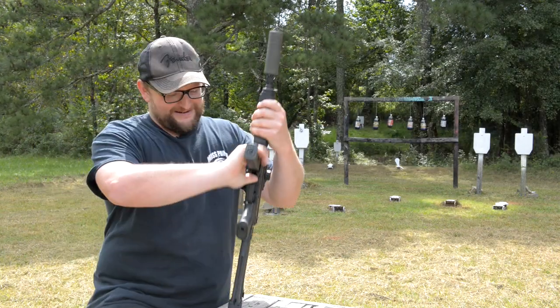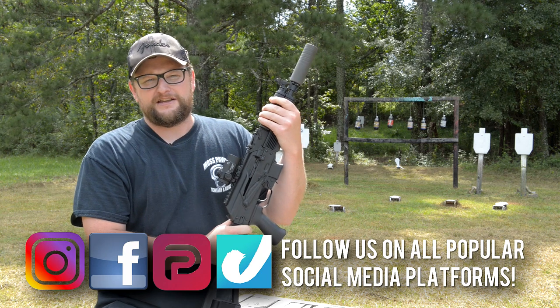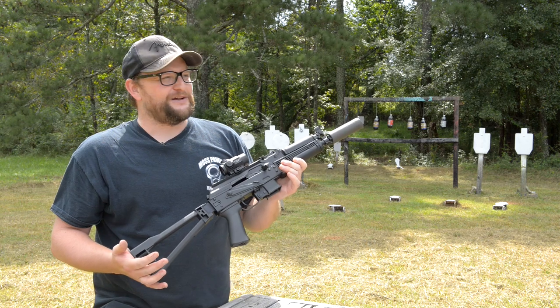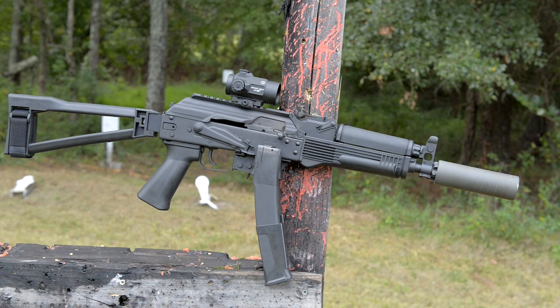All right, I was just giving Dimitri a hard time there in the intro. Welcome back everybody. Eric here with IRAC Veteran 8888, taking a look at a real special piece of hardware. I have really been excited about this one — this is a Kalashnikov USA KP9.